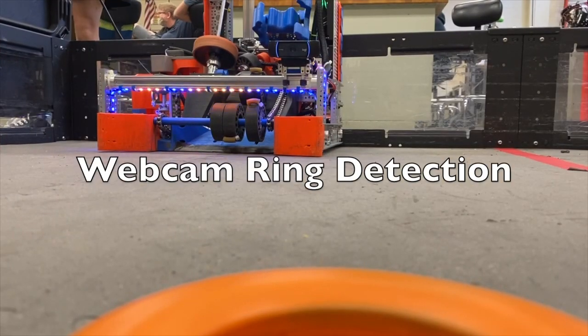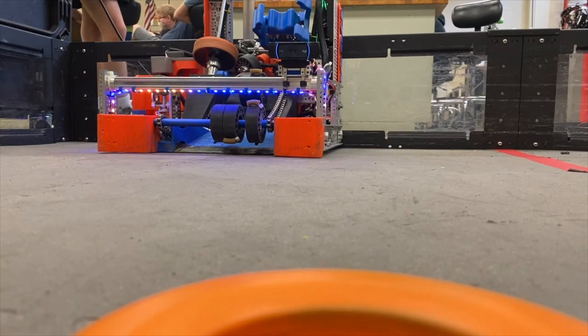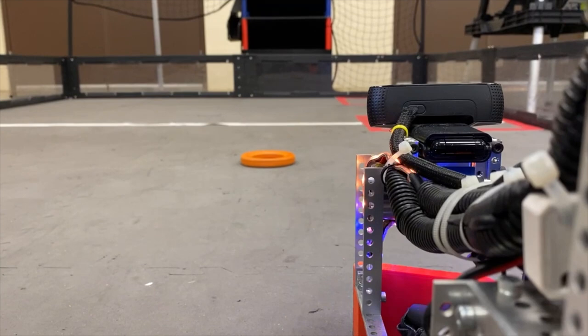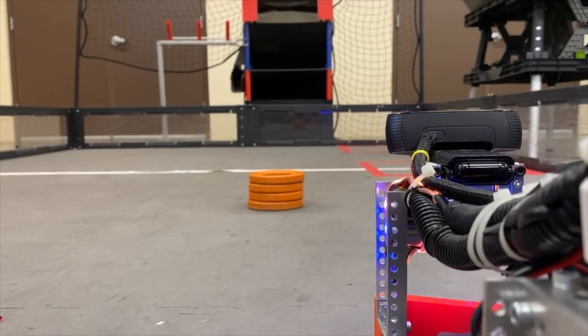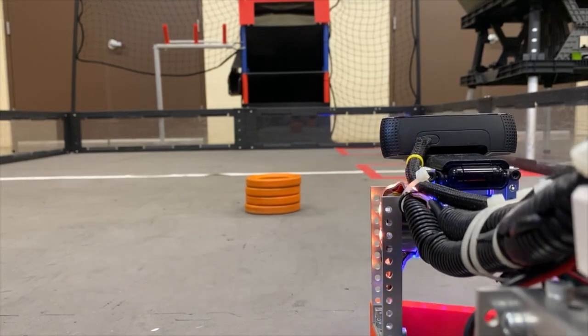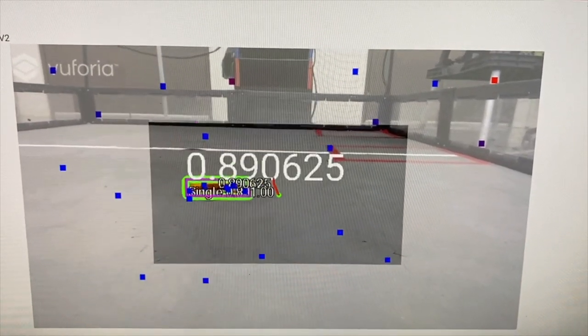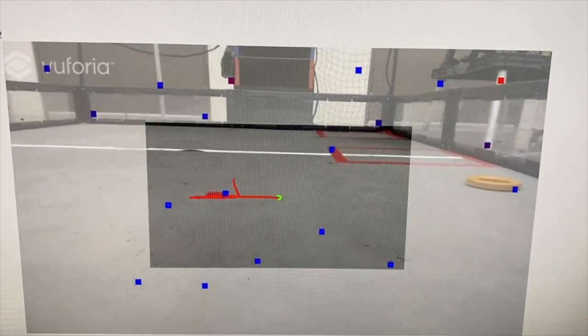For starter stack detection, we decided to use a webcam and implement Google's TensorFlow object detection software. During initialization, the camera can detect if there are 0, 1, or 4 rings present. Once the autonomous auto-mode is started, the detected case is stored in an enum instance variable so that the auto-mode can make decisions based on the starter stack read.